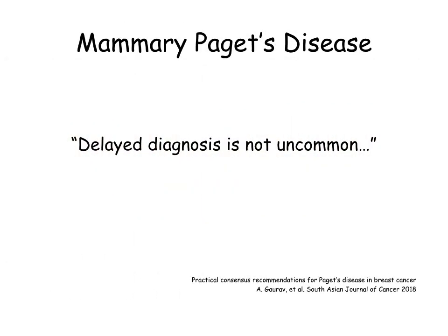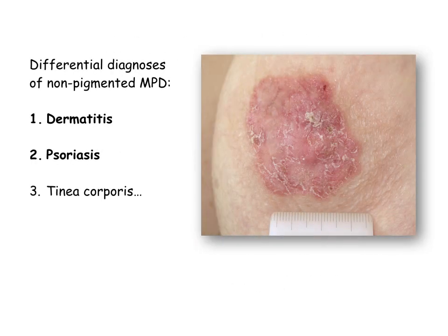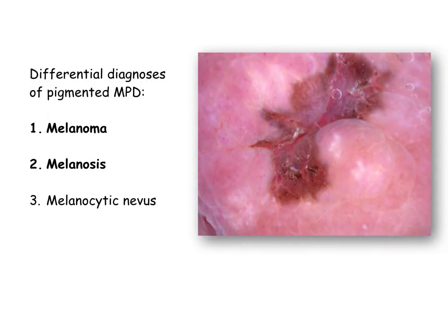Mammary Paget disease is a very challenging dermatosis. Prolonged time until accurate diagnosis is the rule, especially in the non-pigmented cases, in which our main differentials include dermatitis and psoriasis — dermatoses for which we rarely perform diagnostic biopsies. On the other hand, in pigmented lesions of the nipple, melanoma is always a diagnostic thought that enforces an early histological examination.